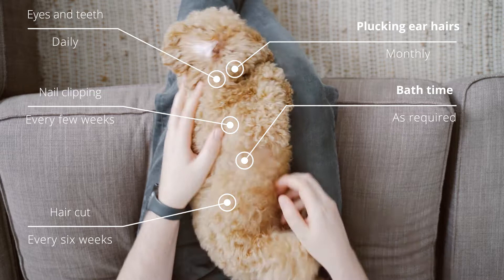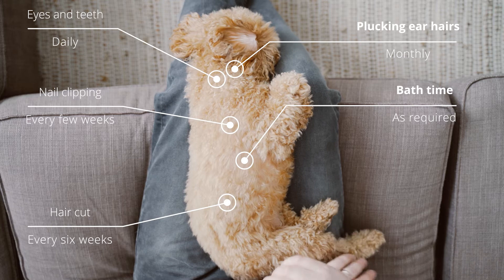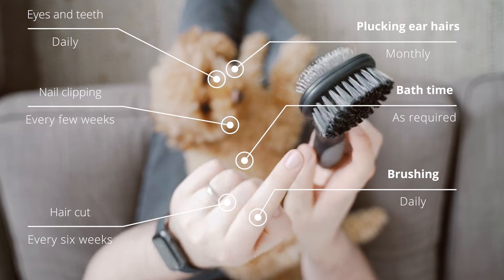Next is getting the haircuts. This needs to be done every six weeks or so — their hair grows very fast, and it does not fall out, so it needs to be done. You can find some nice people who can cut it into any style you want every six weeks or so.